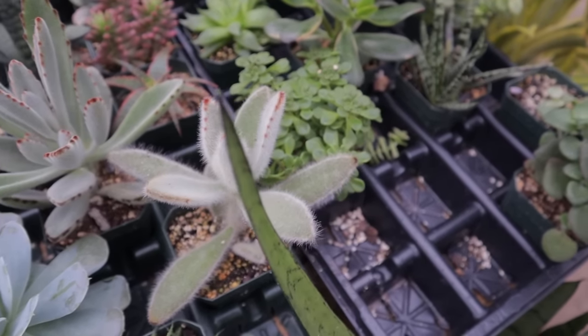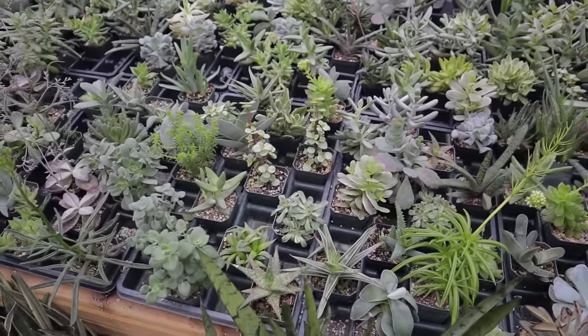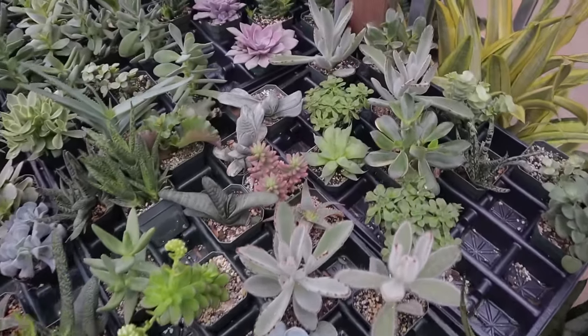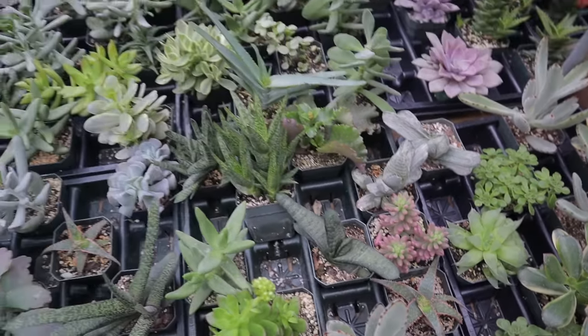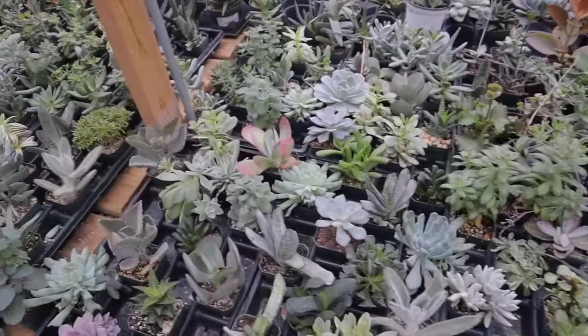I think this one is so cool — it's very fuzzy, and these are all $3.99. They have some beautiful Gasteria — the variegated Gasteria; I always like to point that one out, it's really uncommon. I'm just learning my succulents, but they have some really cool ones here.